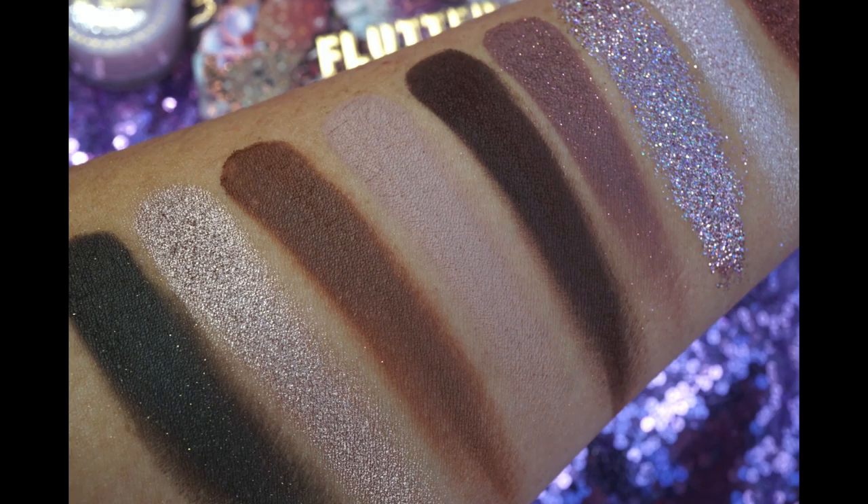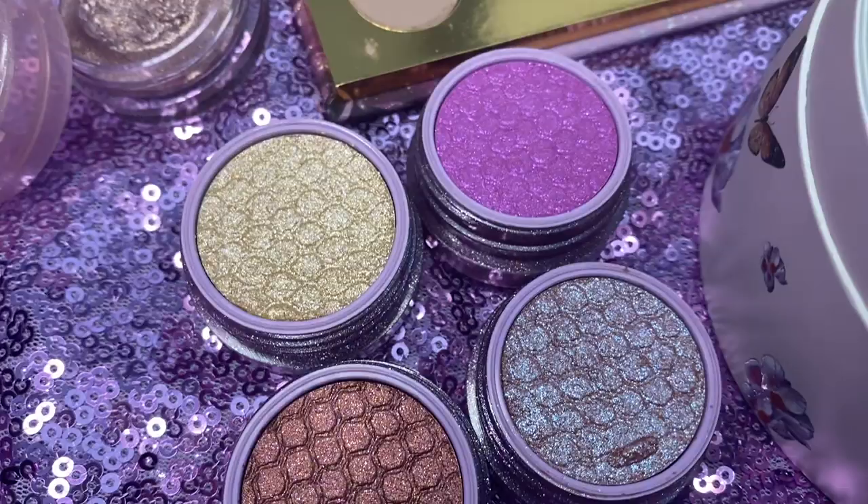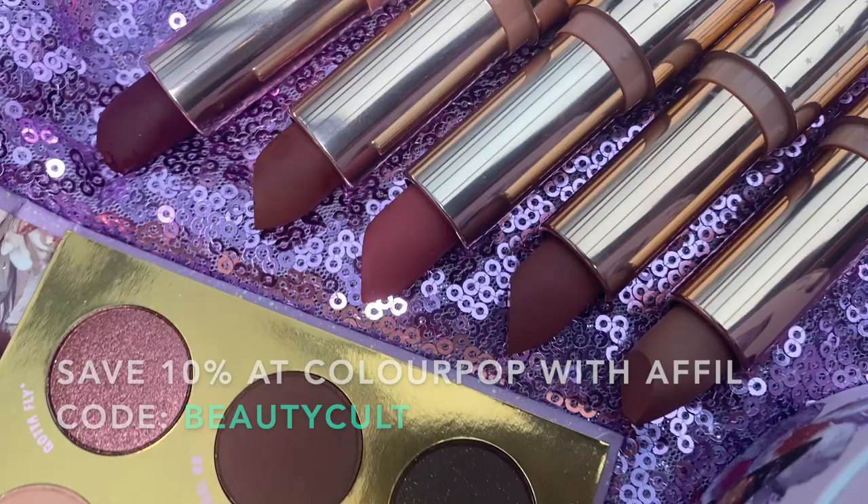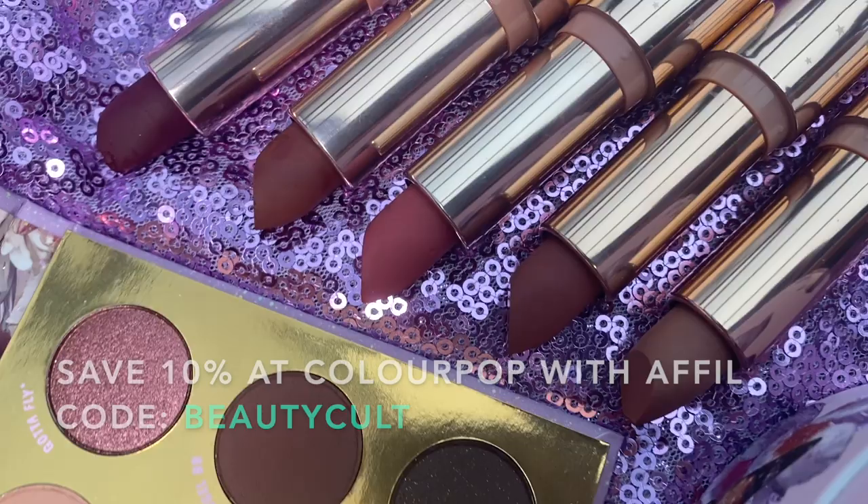Let's look at the whole thing. It's dropping, I think tomorrow — I'll put all the dates, names, and prices in the caption. Let me know if you get anything, and don't forget our code is now applying to more things like all the collabs. So take the code now. Thank you guys for your support and don't forget to subscribe.